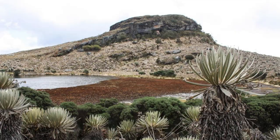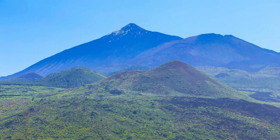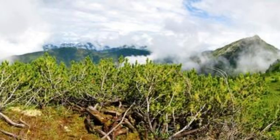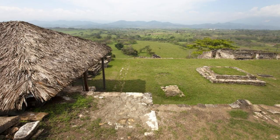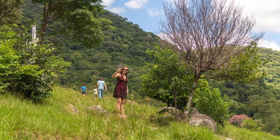Discover the natural beauty of El Boquerón National Park, home to the majestic San Salvador volcano. Hike through cloud forests and volcanic landscapes as you make your way to the park's main attraction: the crater of the dormant volcano. Marvel at the panoramic views of the surrounding countryside and the city of San Salvador from the crater's rim. Explore hiking trails, scenic overlooks, and lush vegetation as you immerse yourself in the tranquility of this protected wilderness.